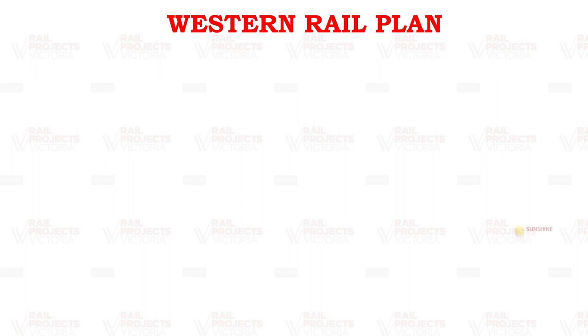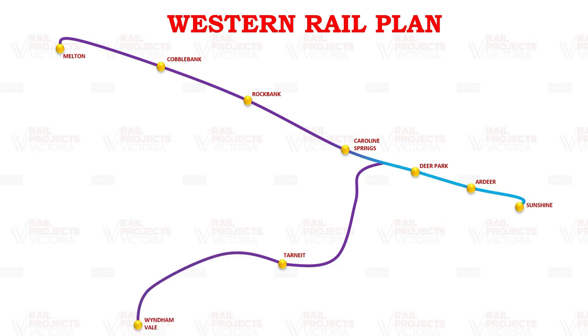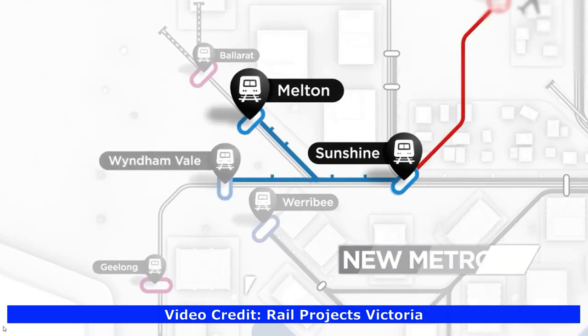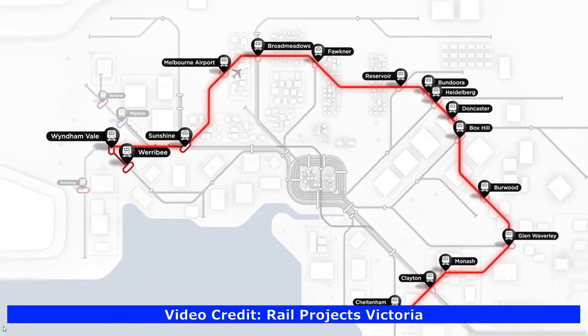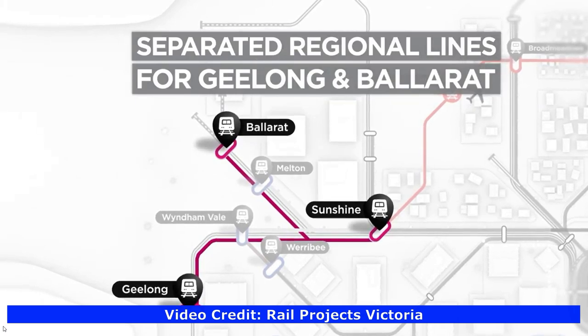The Western Rail Plan is by Rail Projects Victoria. Currently, the lines that go to Melton and Wyndham Vale are operated by V-Line diesel services. But with the Western Rail Plan, both of these lines will be converted to Metro lines, which will separate the Metro stations from the regional lines and will add extra capacity. There may also be a proposed western section from Wyndham Vale to Werribee as part of the Western Railway Suburban Rail Loop, and the generation of new high-speed electric regional trains. This will create two new Metro lines and extend the Metro network to Melbourne's booming west.